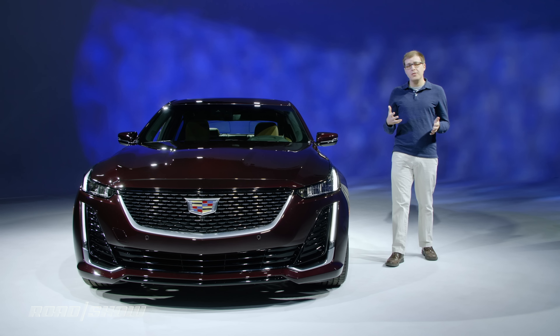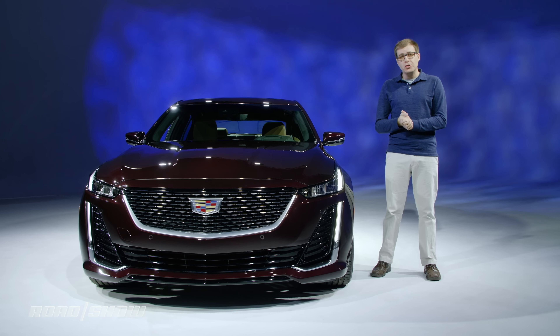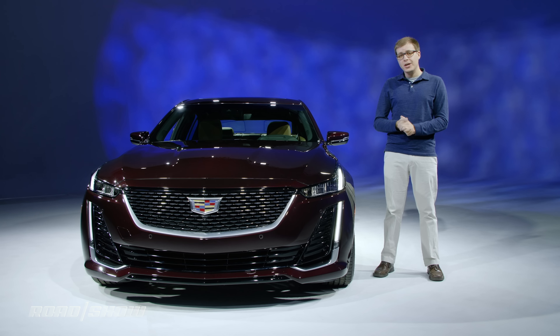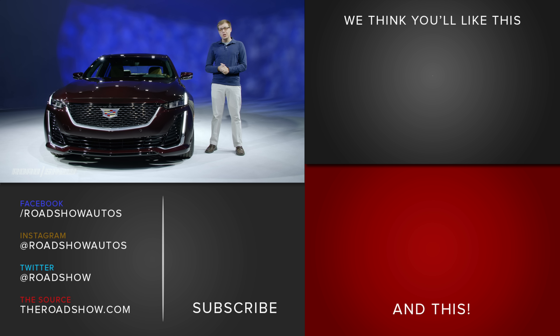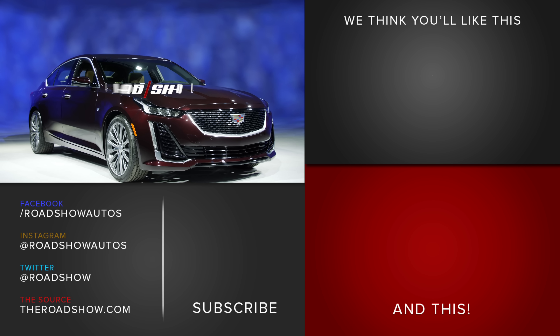Based on what we know so far, the Cadillac CT5 is going to be fun to drive, packed with new technology, and pretty luxurious both inside and out. We're really looking forward to getting a chance to drive this car later this year. Until then, you can find more information on the 2020 Cadillac CT5, as well as all of the other debuts at the 2019 New York Auto Show, at theroadshow.com.